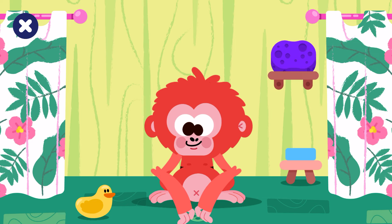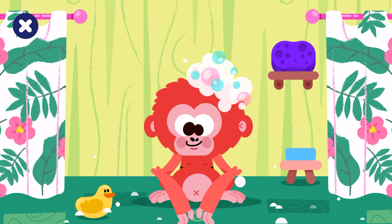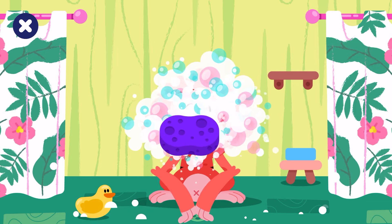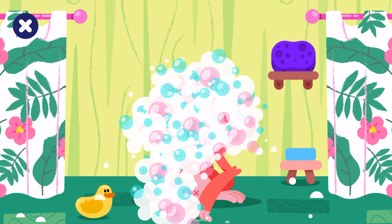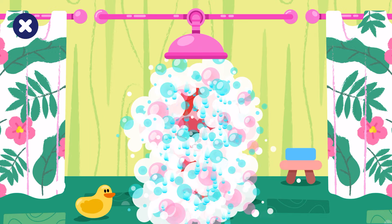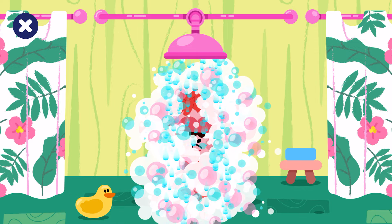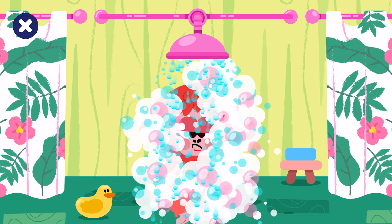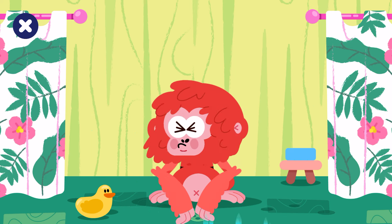Shower time. Clean the orangutan. Rinse the orangutan. All the dirt is off.